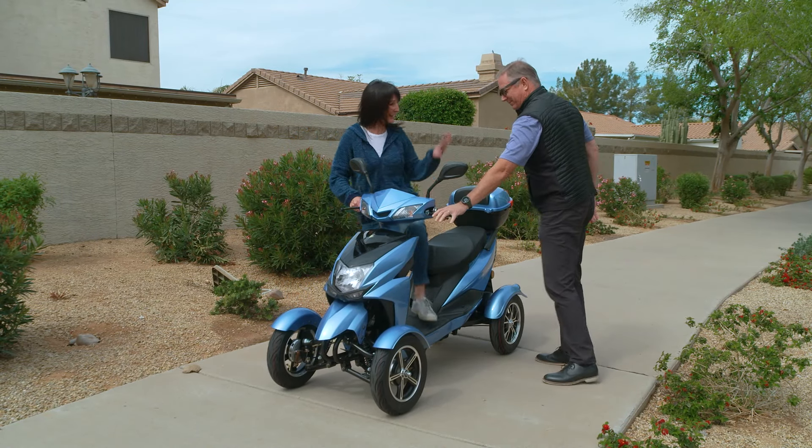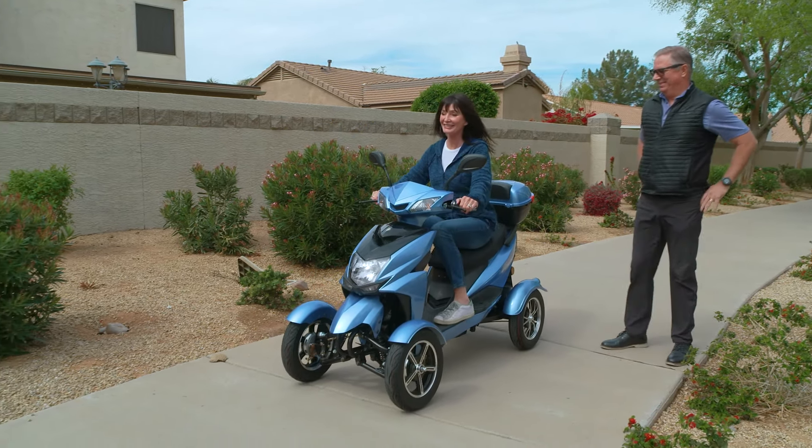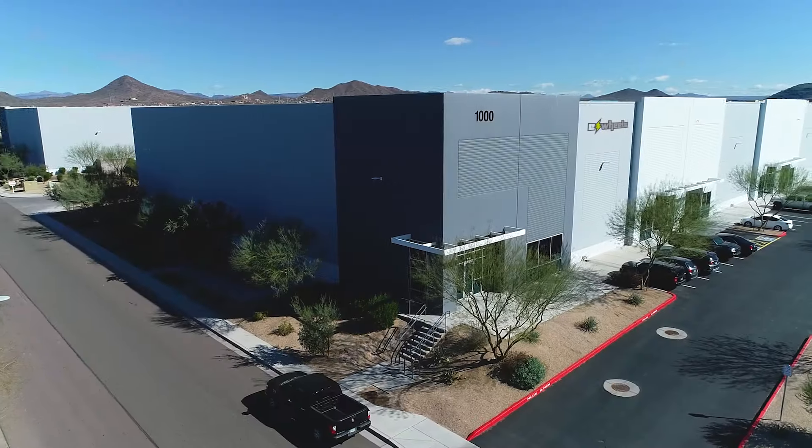The E-Wheels EW14 makes getting there fun, safe, and efficient.